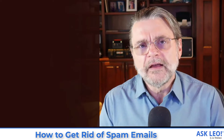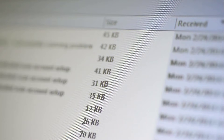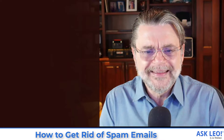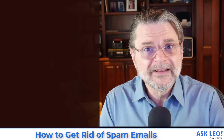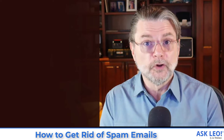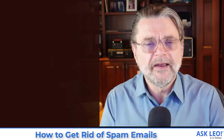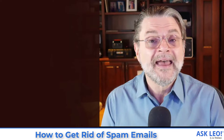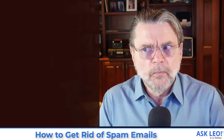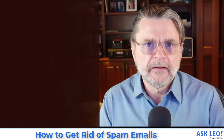Most spam filters have the option for you, when a message appears in your inbox, to mark it as spam, or when a message that should have gotten to you shows up in your spam folder, you have the option to say no, this is not spam, this is not junk. Doing both of those things is very, very important because in theory it trains the spam filter. It tells the spam filter that messages that look like this are not spam, or messages that look like this are spam. The bottom line is the spam filter is going to learn more and more of what you consider to be spam and not spam and factor those into its calculations.